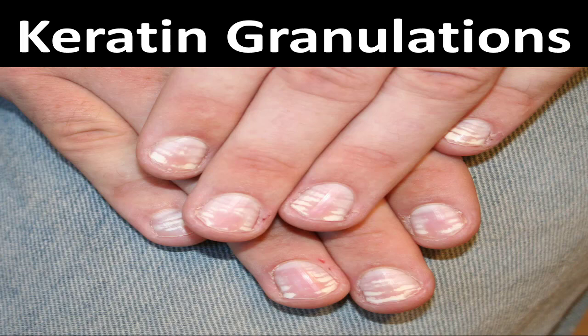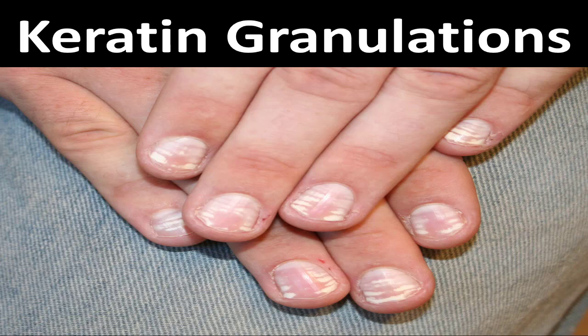The most common cause is also the most unknown: keratin granulations. This is a fancy name for the protein that makes up your nails getting dehydrated after drying out, after overworking them, after removing nail polish. It looks ugly — white and flaky — and if you try to scrape it, a chalk-like substance comes off. The main treatment guide will cover how to deal with this.